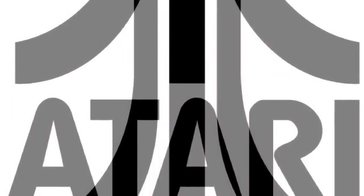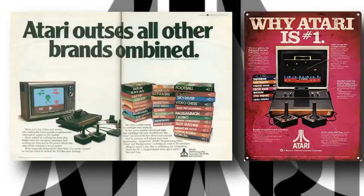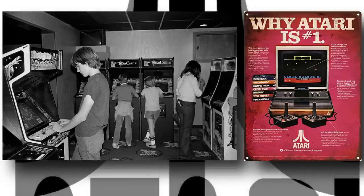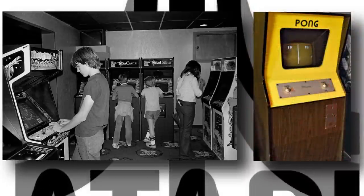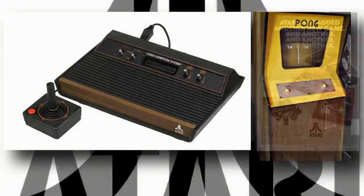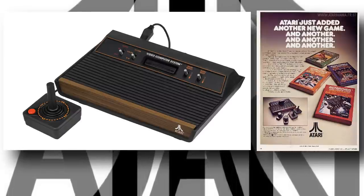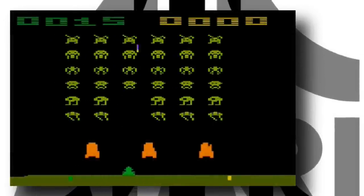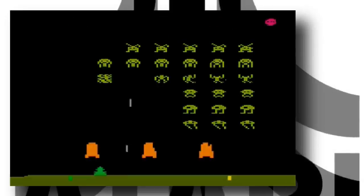In 1979, Atari Inc. were the largest video game company in the world, and are credited with not only being the progenitor of the video arcade, but also with the inception of the modern video game industry as we know it today. From the release of Pong in 1972, through to the release of the world-conquering VCS in 1977, Atari had proved that games were big business, and were riding high on a wave of success. And in 1979, Atari was still yet to see its biggest moneymaker, the VCS version of Taito's Space Invaders, which would appear a year later in 1980.